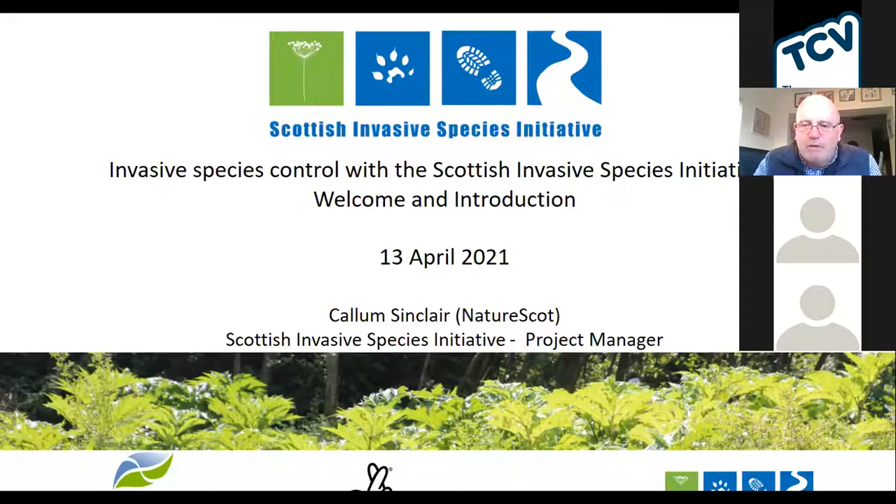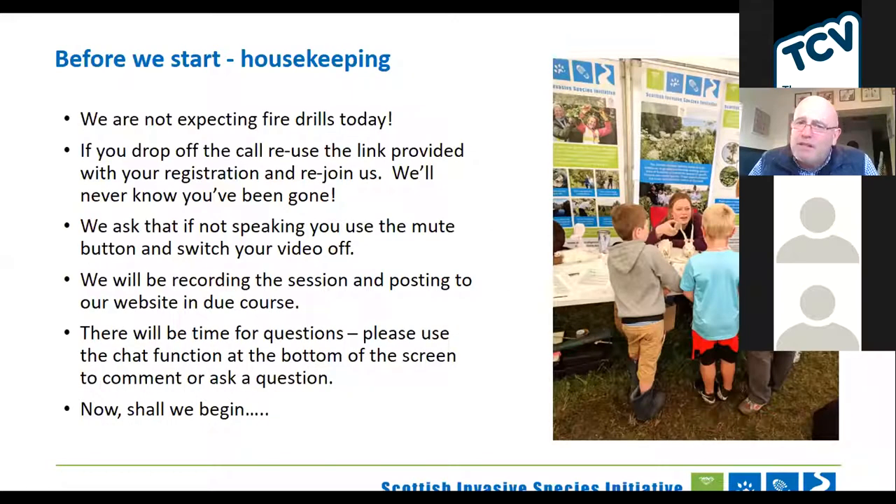A little bit of common ground on the project then. Just to confirm, we're not expecting any fire drills, so if you hear a fire alarm, it's in your house — please get out and tell us about it later. If you drop off the call, please just rejoin us using the link provided and Trisha will let you back in. We ask that if you're not speaking, you use the mute button and switch off your video. We are recording this session, and we'll put that available on our website later on.